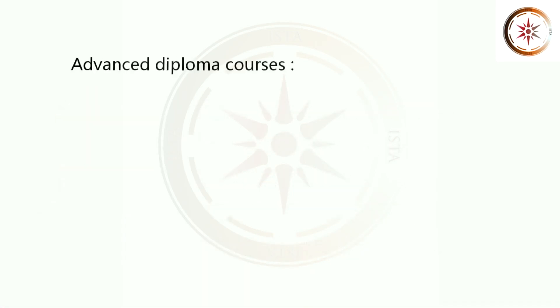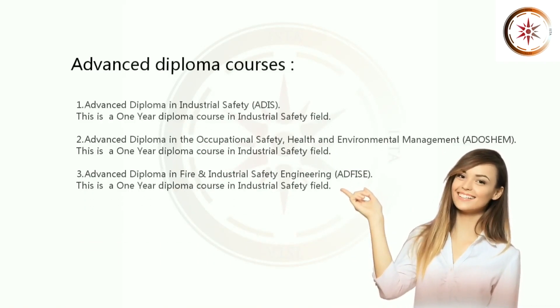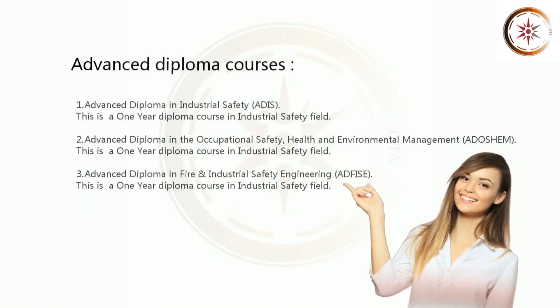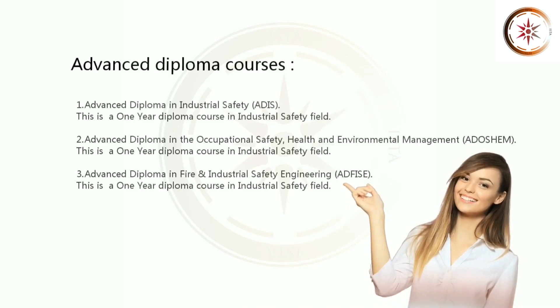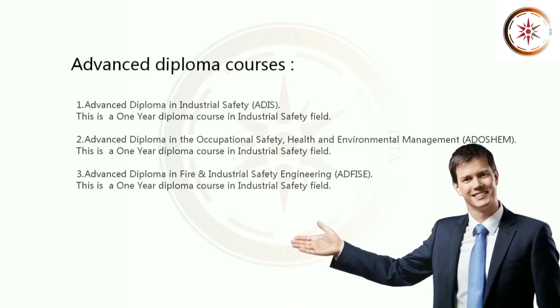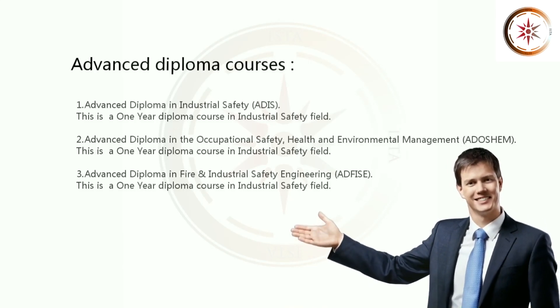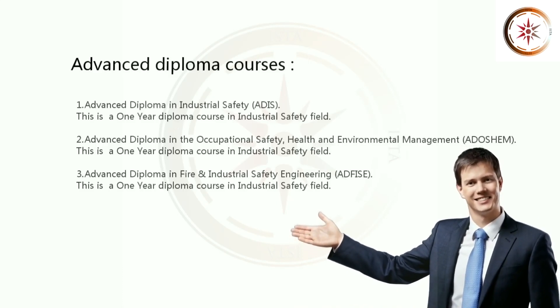Let's see Advanced Diploma Level Courses. 1. Advanced Diploma in Industrial Safety. This is a 1 year diploma course in Industrial Safety Field. 2. Advanced Diploma in Occupational Safety, Health and Environmental Management. This is a 1 year diploma course in Industrial Safety Field.